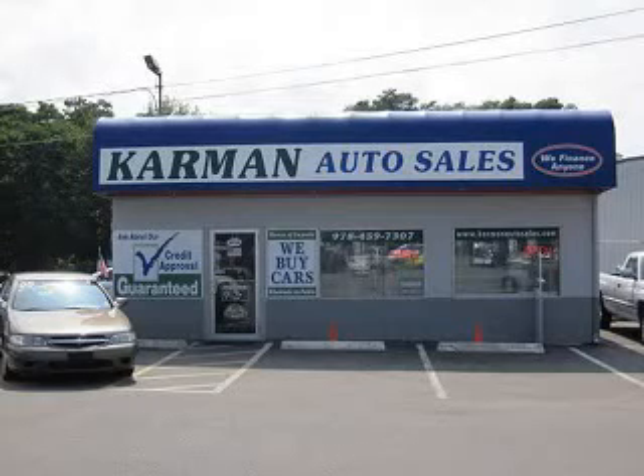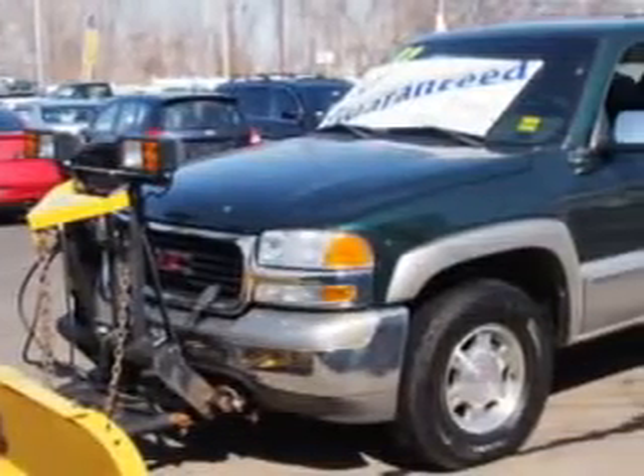Carmen Auto Sales is a family owned business serving the community for over 30 years. We offer 100% credit approval. Carmen Auto Sales knows you want more in a car.